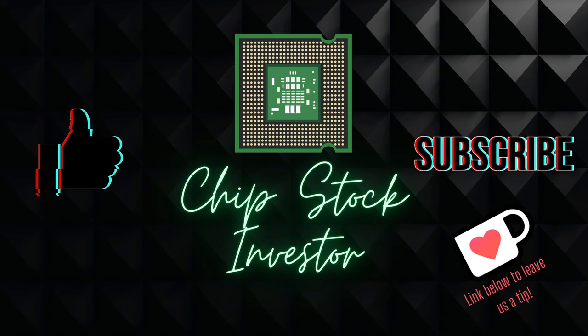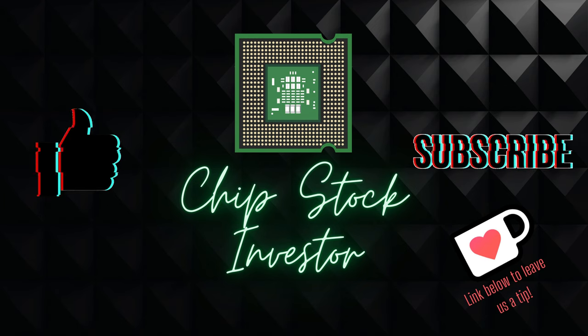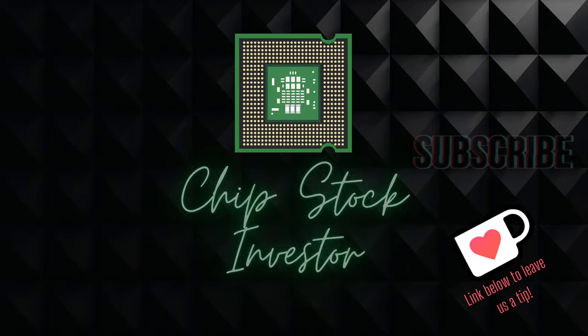We really appreciate the support as subscribing to the channel helps us continue putting out content like this. Going through the earnings calls of both of these companies paints an even bigger, more interesting picture of what both of these companies do, especially Lattice Semiconductor.